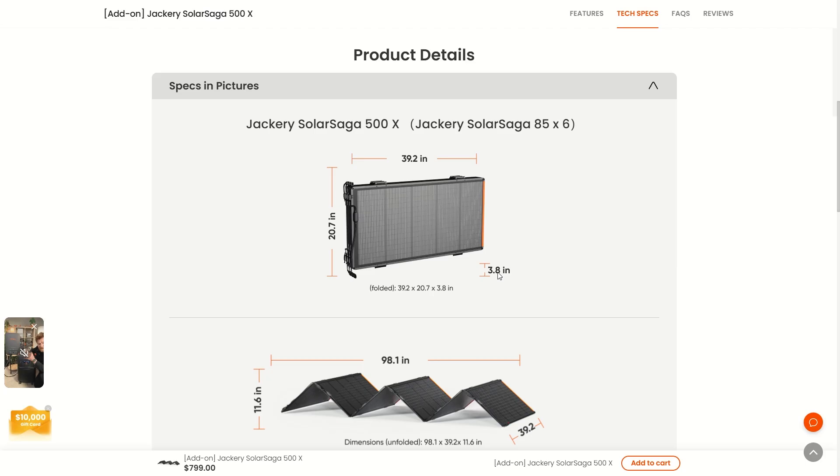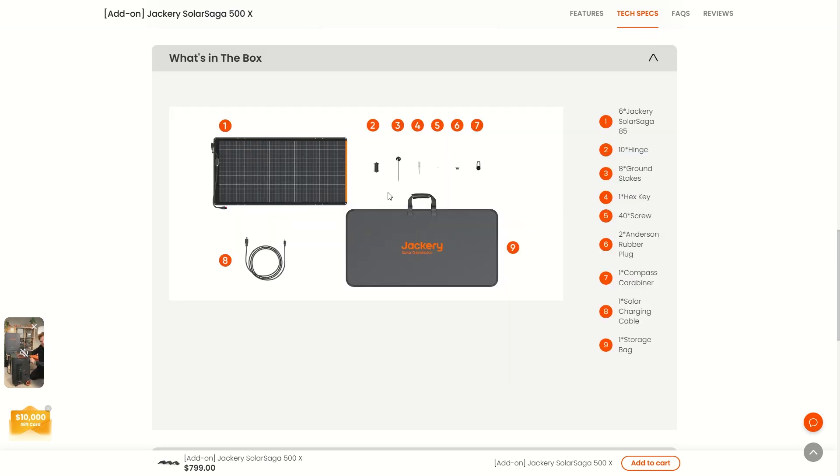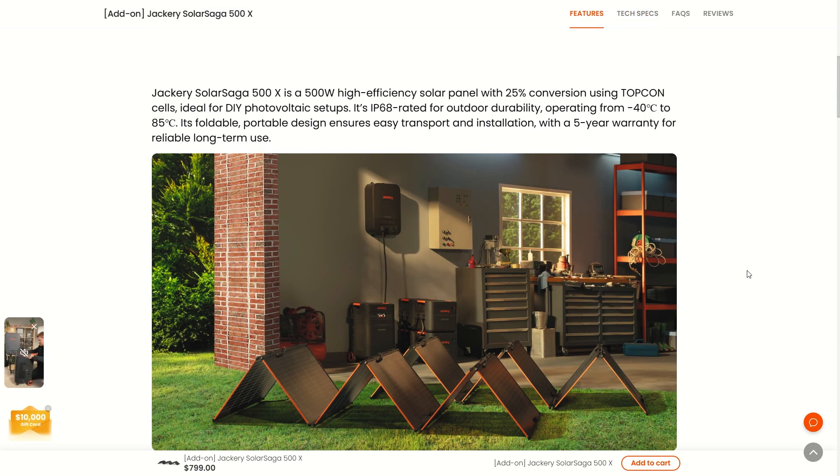You could store quite a few of these, set them up pretty quick, and have some major power coming in. When unfolded, it's about 98 inches long. When you buy this, you get a nice carrying case included. If you want to take advantage of this deal, I'll put a link in the comments and in the video description so you can get a really good deal on this right now.